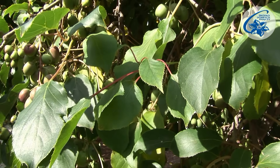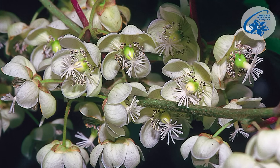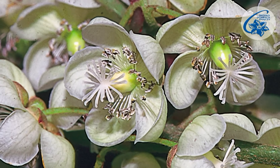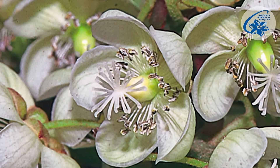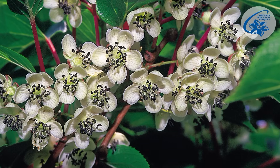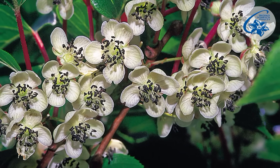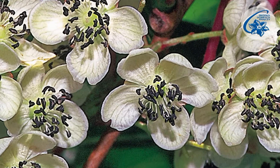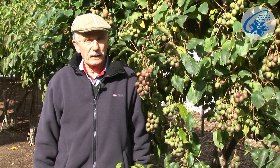The plant is dioecious, which means that one type of plant grows female flowers with pistils and ovules, surrounded by barren stamens. The other type grows male flowers with stamens producing active pollen. For the fruit to set, both types of plants need to grow in the vicinity.